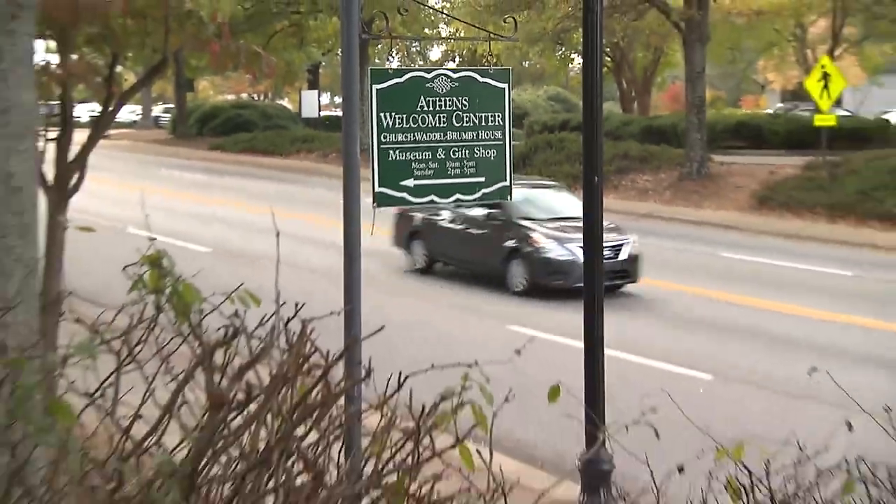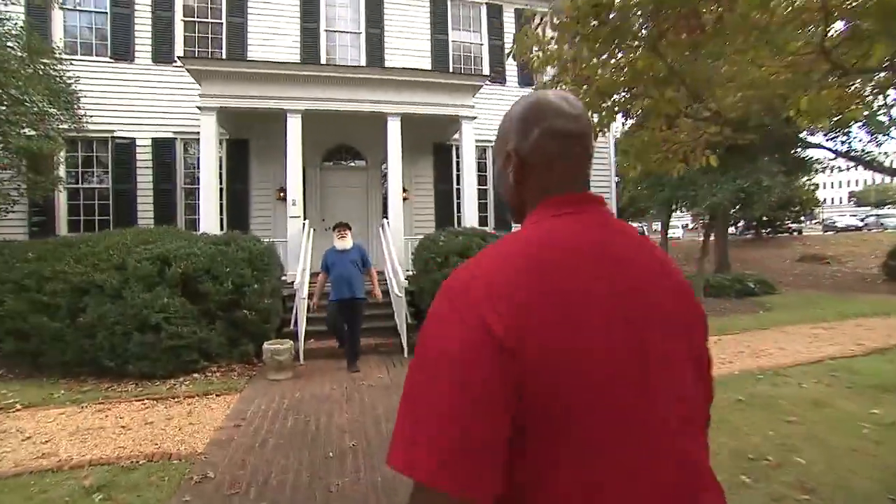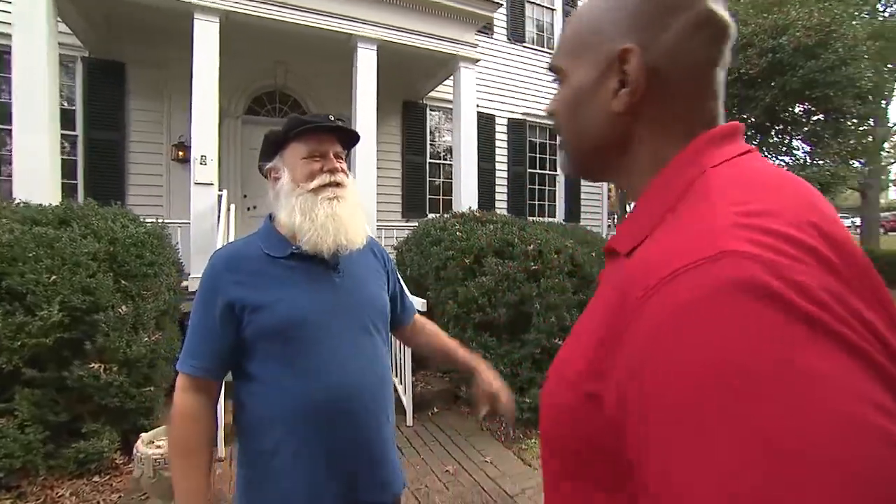Our first stop is the Athens Welcome Center, where I met up with Paul, my tour guide. We've created the Athens Music History Tour here in Athens, and it explores Athens' music history from the 1801 founding of the city all the way to the current day. Well, guess what? I'm ready for the tour. Let's go. I'm ready to give it.